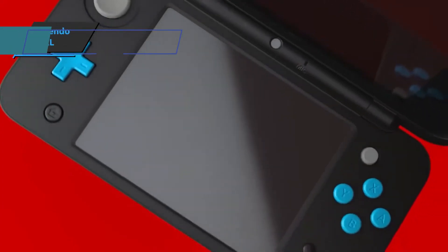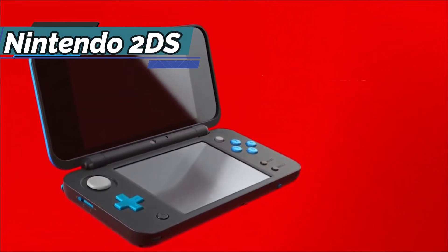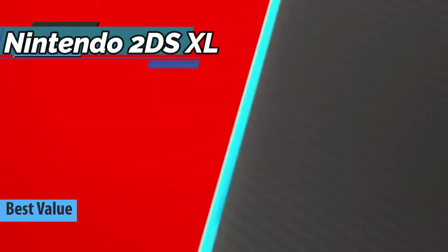If you're in pursuit of the top bang for the buck, look no further than the Nintendo 2DS XL, which rightly won the title of the best value handheld game console available on the market in 2022.